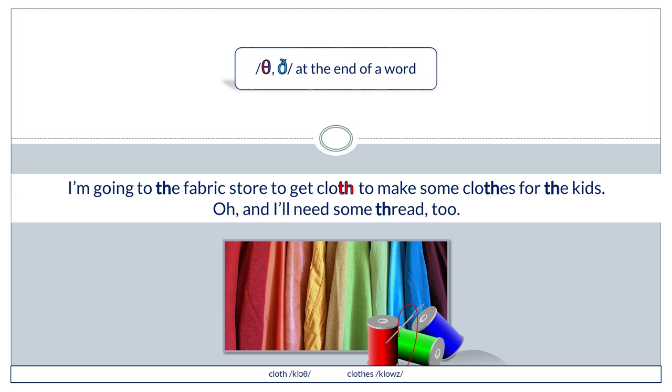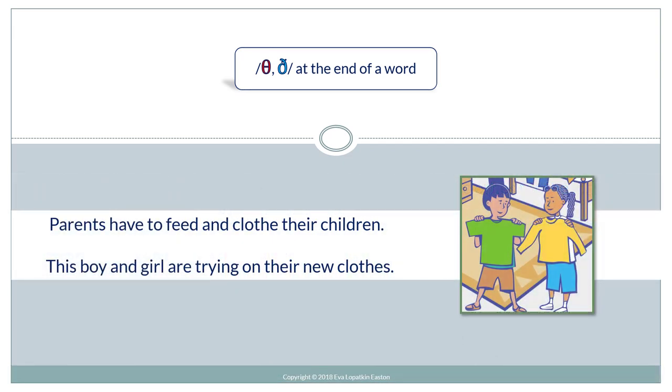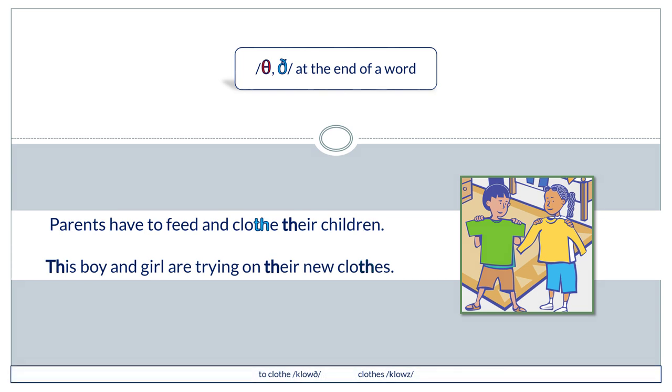I'm going to the fabric store to get cloth to make some clothes for the kids — oh, and I'll need some thread. Parents have to feed and clothe their children. This boy and girl are trying on their new clothes.